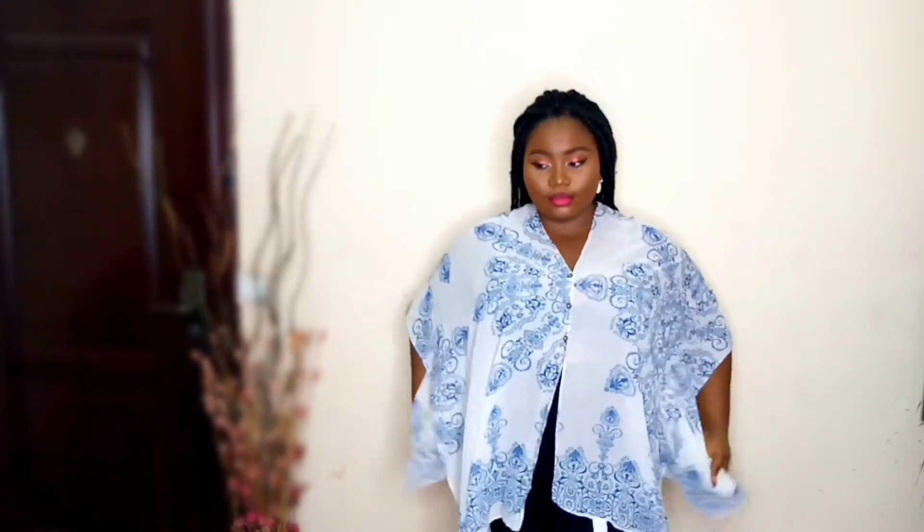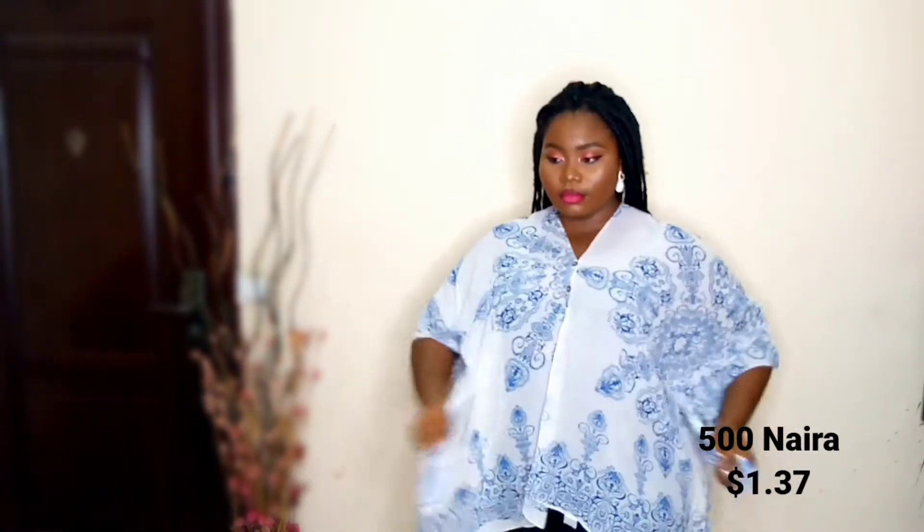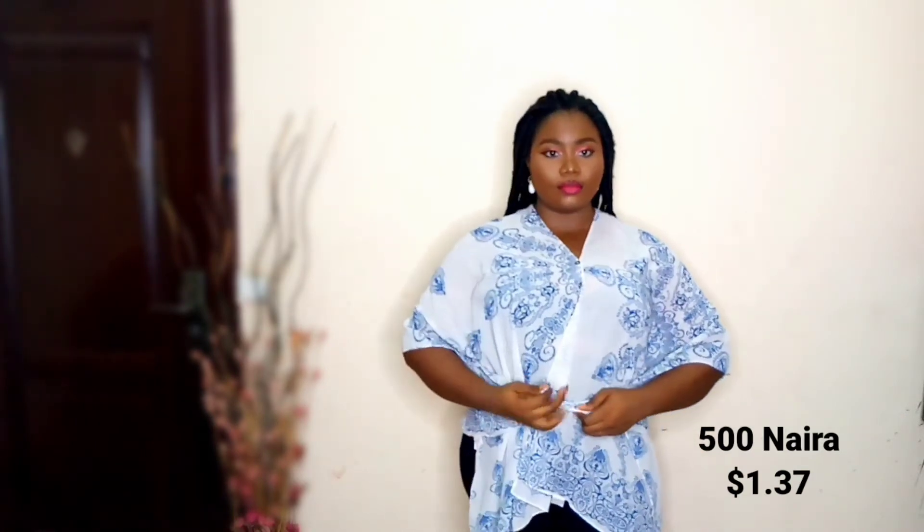The first outfit I got was this patterned top. I'm going to show you how I style it — it's a very casual wear. I've styled it two ways; I've worn this once and it was really beautiful, perfect for the beach. I paired it with a little cute biker shorts. Some of these outfits I got from a jam market. If you see me looking down occasionally, that's because I'm looking at my mirror and my monitor.